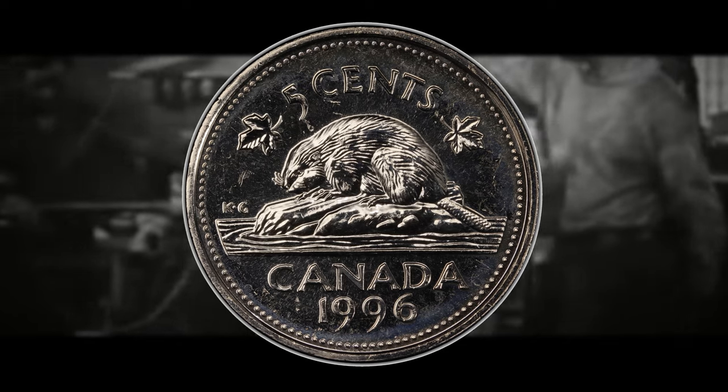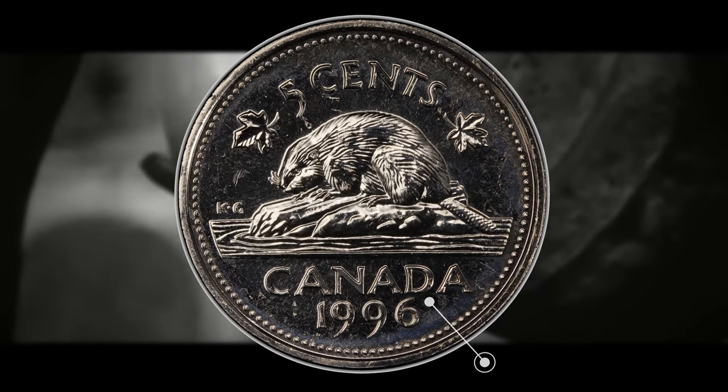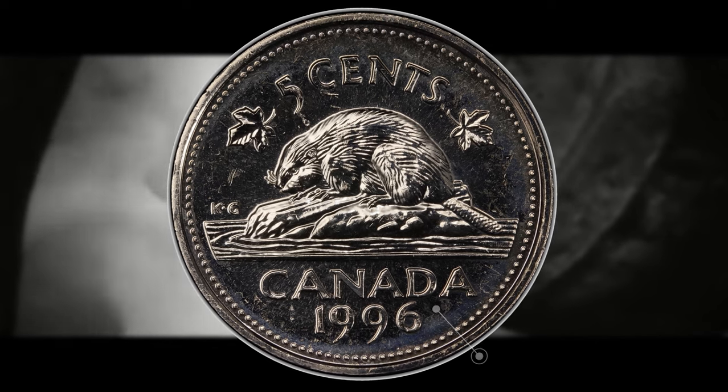To tell the difference between the Near and Far Six, you need to look at the final digit 6 in the date 1996, and then look at its proximity and distance to the bottom of the D in Canada. If the 6 is very close to but not making contact or touching the D, then you have the Near Six. If there appears to be a space or gap between the number and the letter D, then you have the Far Six, and the Far Six is actually the more valuable of the two varieties.